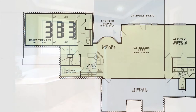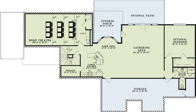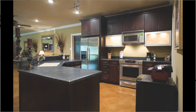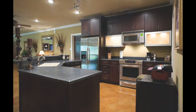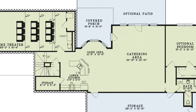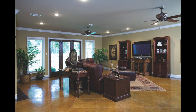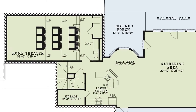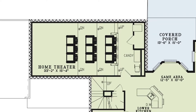Now let's head downstairs. The lower level is set up to cater to all your entertaining needs and wants. Here you'll find another full kitchen with an eat-at bar and storage closet. The kitchen is open to the game area and large gathering area with access to a screened porch and optional patio. You'll also notice a great in-home theater with a candy bar and a convenient media room to store all your sound and media equipment.